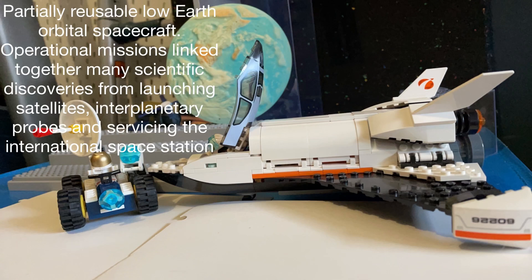This is a partially reusable low-Earth orbital spacecraft. Operational missions link together many scientific discoveries from launching satellites, interplanetary probes and servicing the International Space Station.